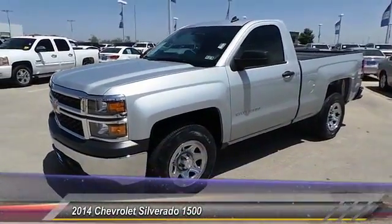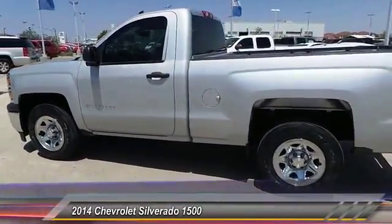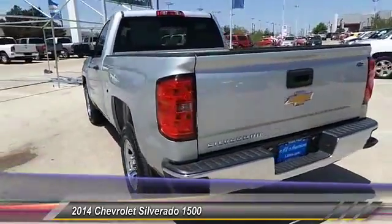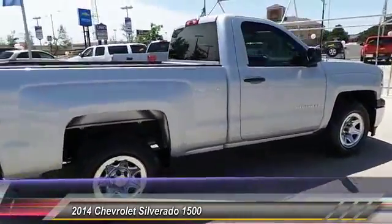The 2014 Silverado 1500. The Chevy Silverado 1500 has the lowest cost of ownership of any full-size pickup. This vehicle has less than 15,000 miles. This beauty will make even your house keys jealous. Drive it today.